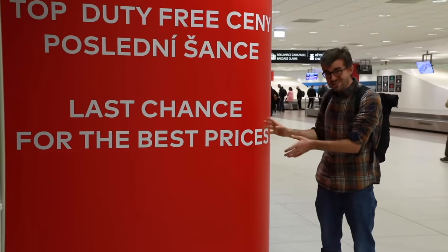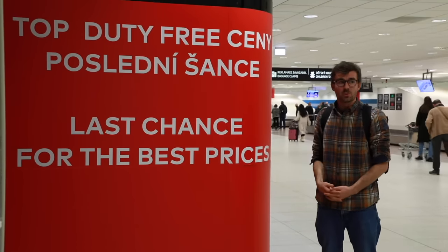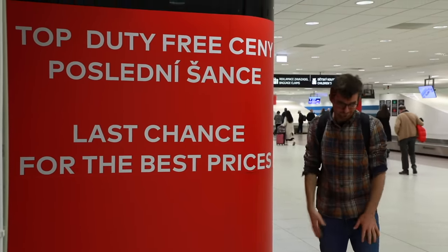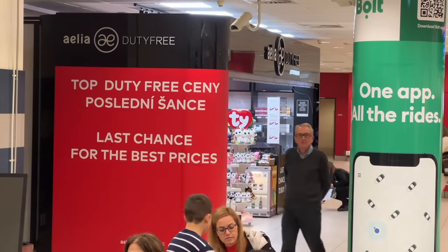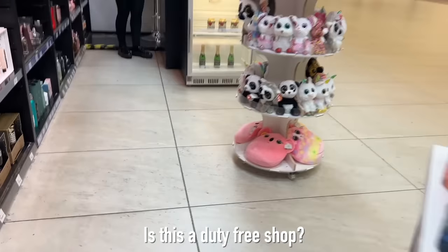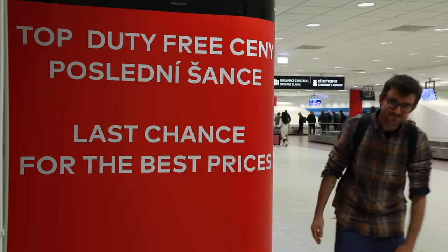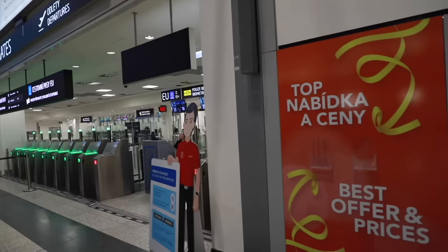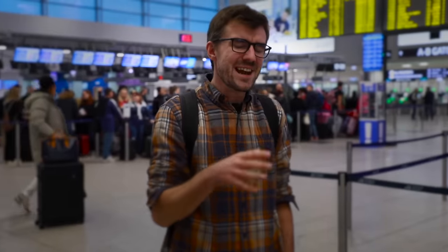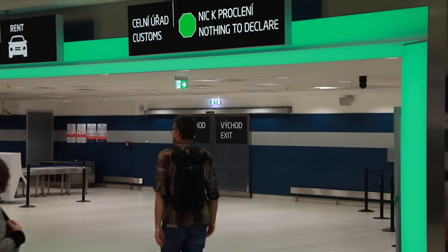This is the last chance to pay more than you should. After this point, the world turns into a normal place. Actually, this last shop is not even duty-free — they are just straight up lying to you here. This is a duty-free home? This is a flight home. So, the answer to the question from the beginning of the video: does it actually make sense to buy stuff at duty-free shops at airports? It does not. But you don't have much choice.